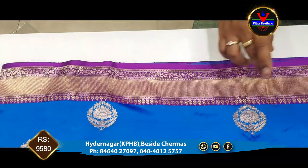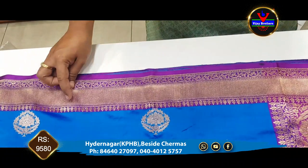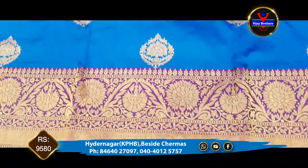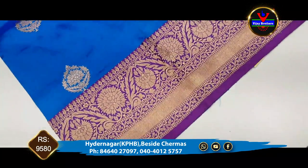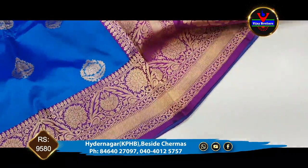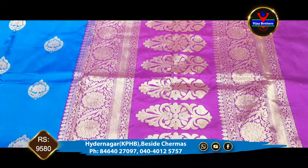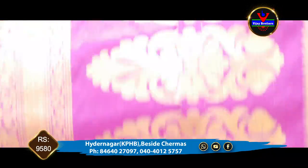We have a 3-inch border with a lavender color. This is the 6-inch border. We bring the color to a complete one meter. We bring the color in contrast. We bring the color to the copper jerry.